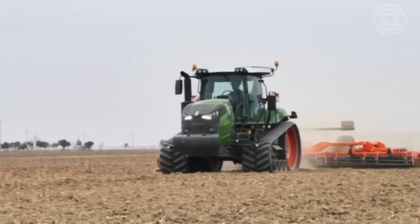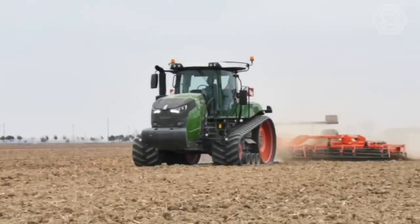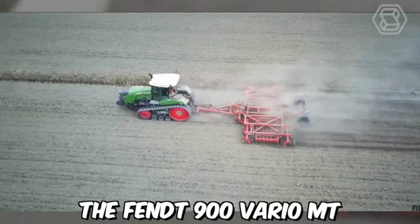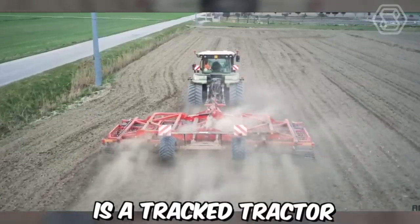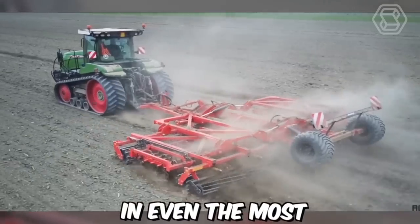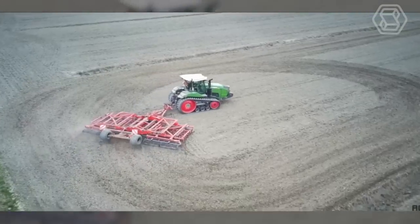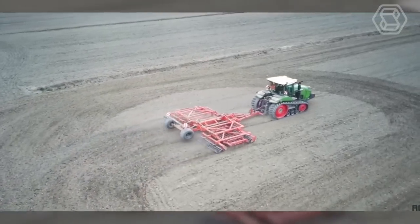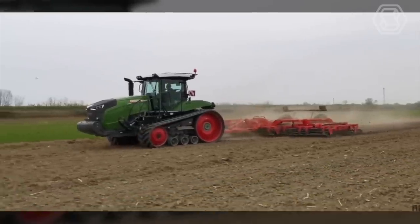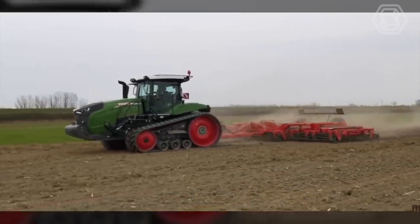Tracked tractors are an essential tool for farmers, especially when working on hilly and uneven terrain. The Fendt 900 Vario MT is a tracked tractor designed to deliver maximum power and efficiency in even the most challenging conditions. It's equipped with a high-performance engine that can produce up to 390 horsepower, making it an ideal choice for demanding tasks such as plowing, tilling, and cultivating.